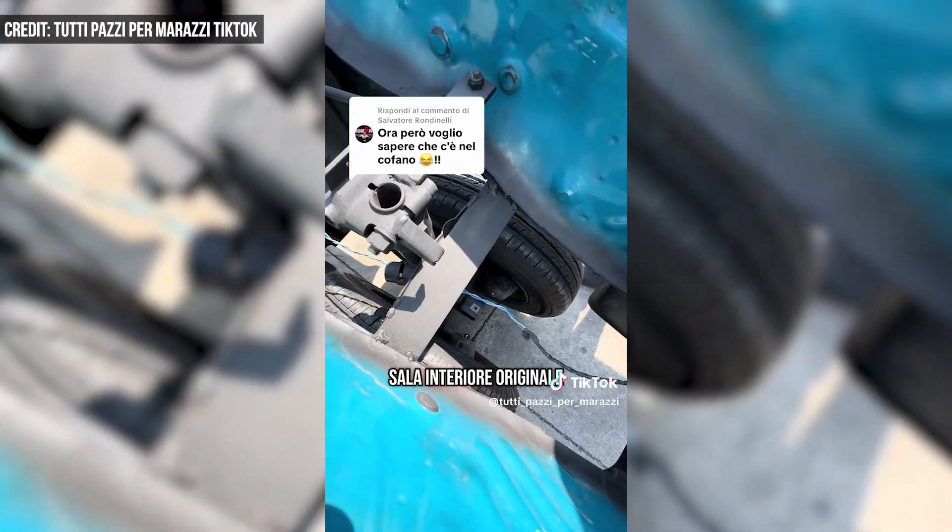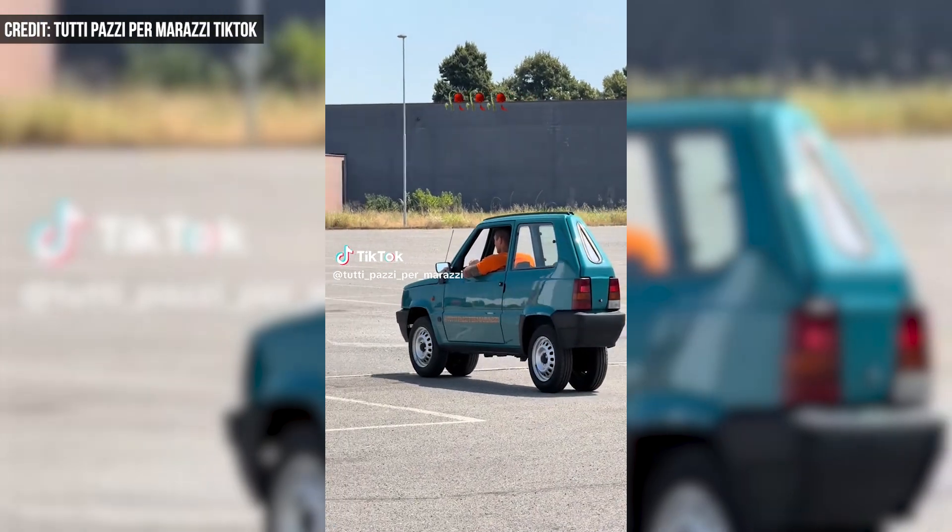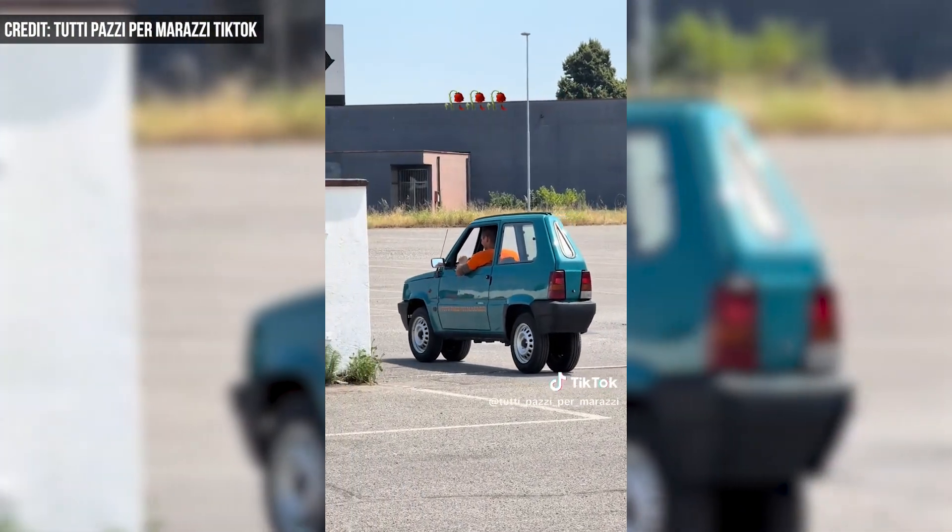So, more of a tippy last-mile option. The vehicle isn't street-legal, but it turns a lot of heads at live events and generates a lot of clicks for Marazzi online.